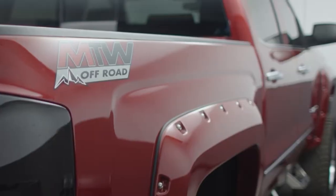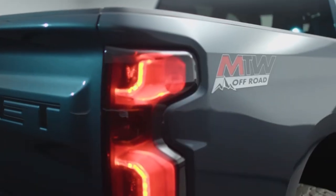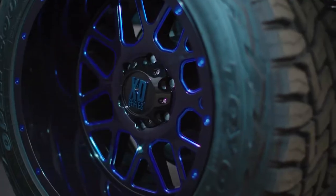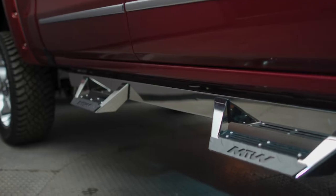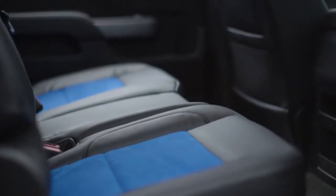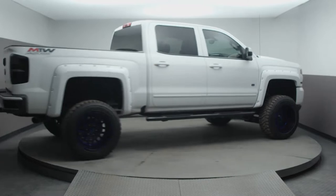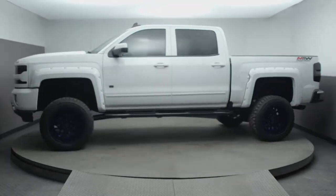We have a sister company called Dealer Build Direct along with Monarch Tires and Wheels. Our Dealer Build Direct side is the MTW off-road truck. If you look at our quality on the MTW truck and the creativity on these trucks and the time that we put into building these trucks to set them aside from our competition, I think you'd be extremely impressed.